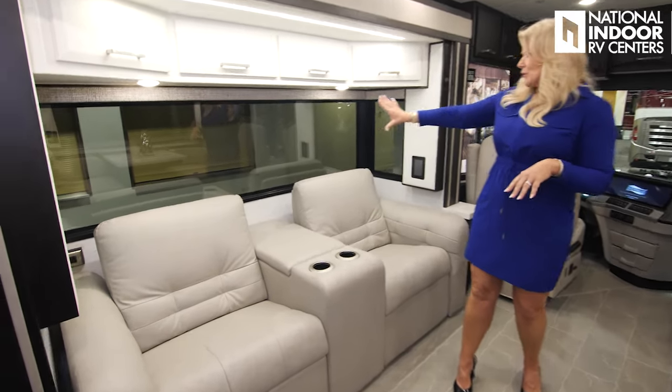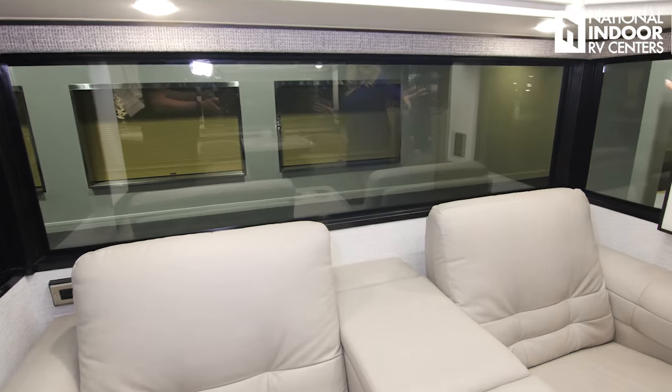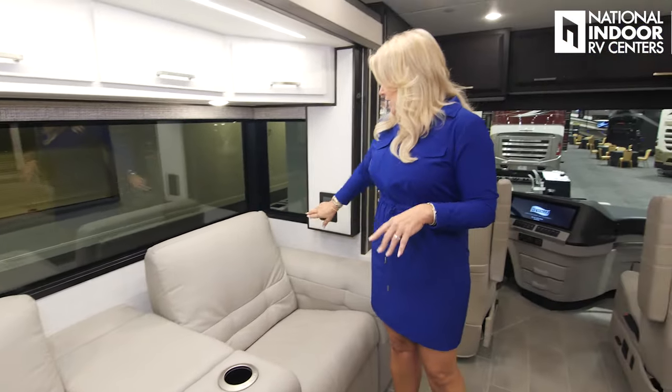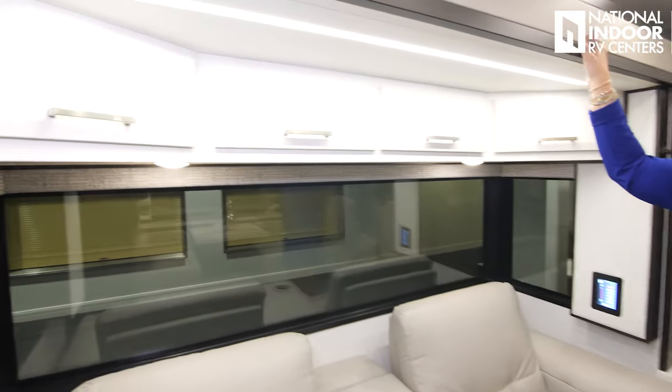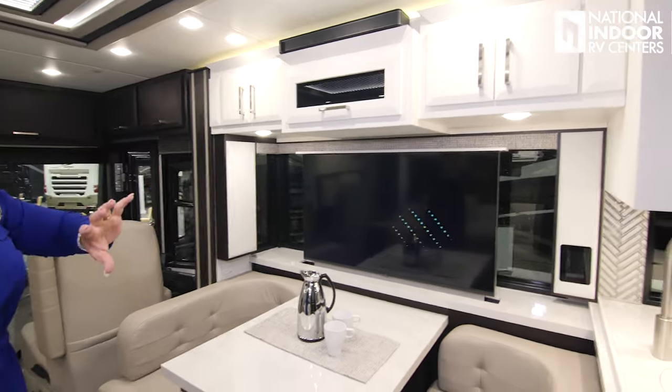We've optioned in theater seating with power controls right there in your cup holders. Notice those beautiful windows — that's really the standout for the new Aire for me, with just the bar in the corner. We've got the LCD panels, storage above, beautiful fascia. This is leather furniture, leather captain's chairs, and your valances are ultra leather. More storage above the dinette.